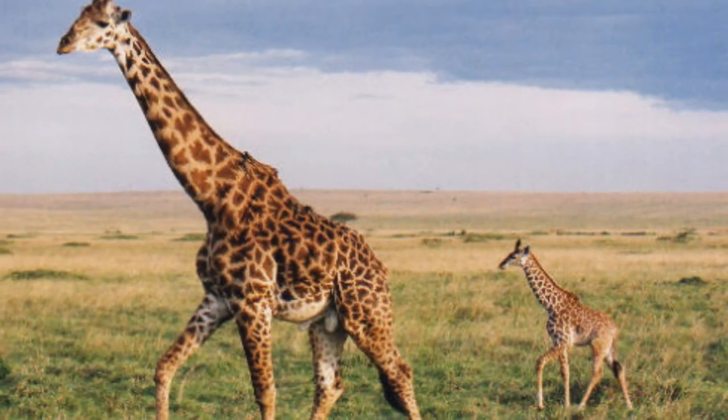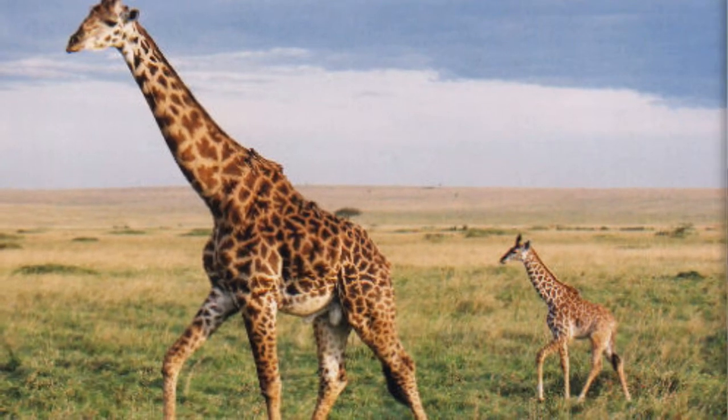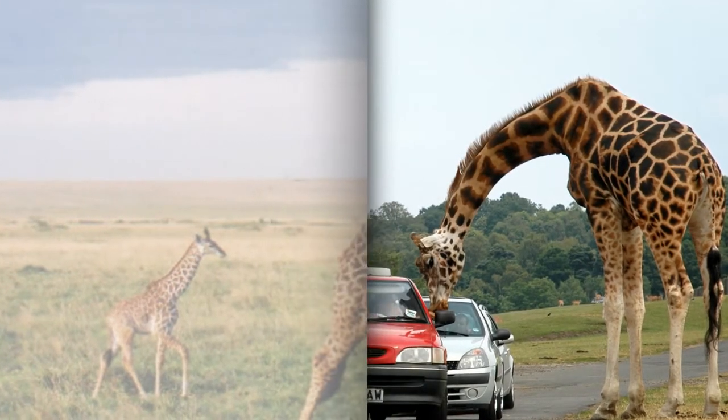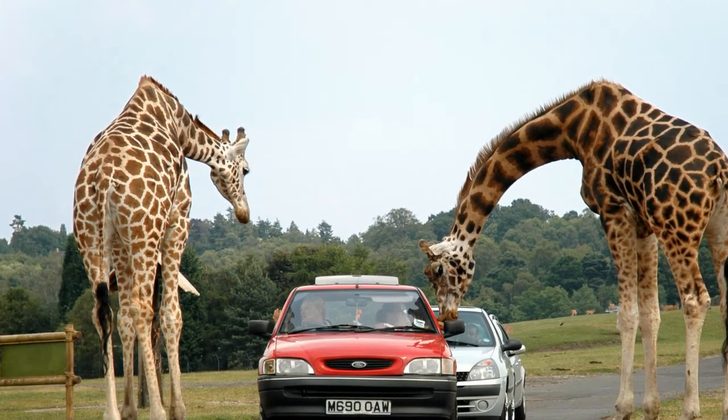In giraffes, the equivalents to our metatarsal bone in the foot and metacarpal bone in the hand are extremely elongated, accounting for roughly half the leg length. A distinct groove runs along the length of these bones, housing a structure called the suspensory ligament.